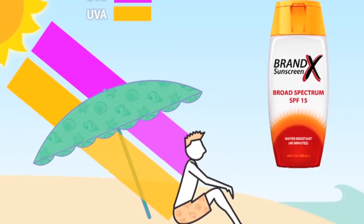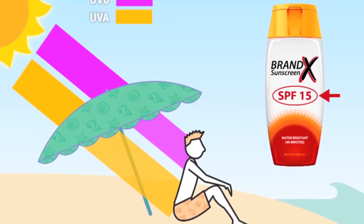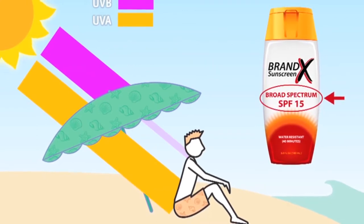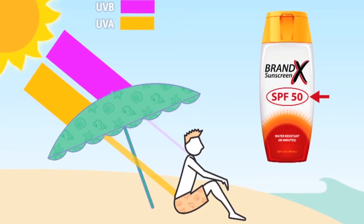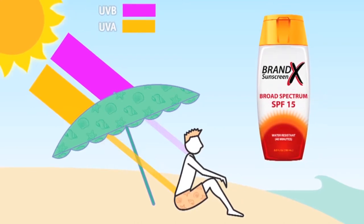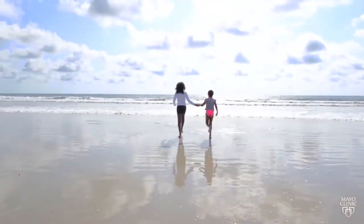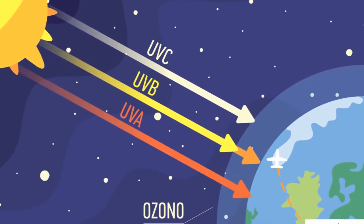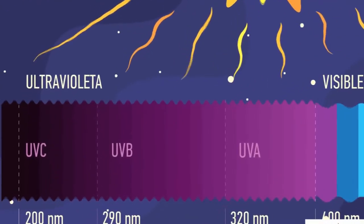Hay dos tipos de filtros solares. Los físicos reflejan la radiación dispersándola e incluyen el dióxido de titanio y la mica; son menos cosméticos que los químicos, aunque existen productos mejorados. Los químicos absorben la energía de la radiación UV, transformándola en energía no perjudicial. La mayoría de fotoprotectores contiene tanto sustancias físicas como químicas. En general, un SPF de 15 suele ser suficiente para individuos con fototipo 3. En niños se recomienda un SPF 20. El fotoprotector debe aplicarse de 30 a 45 minutos antes de la exposición solar, y reaplicarse cada 30 minutos tras reiniciar la exposición y después del baño o sudoración intensa. Debe aplicarse cada dos horas.